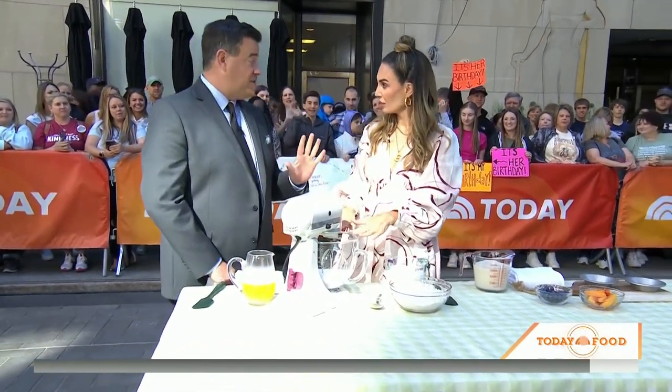At Bird Bakery, the chicken salad is a family recipe — it's my mom's recipe. And we're going to start with cobbler, which is also my mom's recipe. We're just keeping it all in the family, as we do at Bird Bakery.